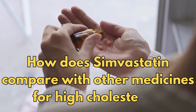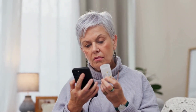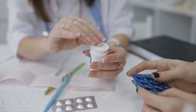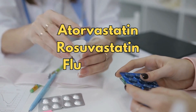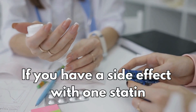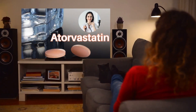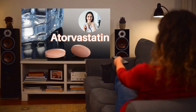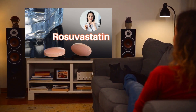So how does simvastatin compare with other medicines for high cholesterol? Statins all work in the same way, but they differ in how well they lower cholesterol. Some examples of other statins include atorvastatin, rosuvastatin, fluvastatin and pravastatin. If you have a side effect with one statin, it may not happen with another statin. If you would like to learn more about this, you could watch my other videos on atorvastatin and rosuvastatin — I will leave a link for those down below.